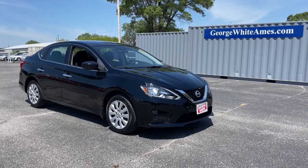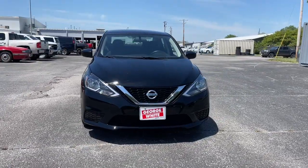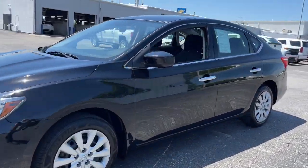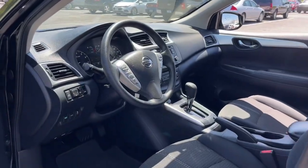Here is a wonderful 2017 Nissan Sentra. With less than 50,000 miles on the odometer, this vehicle provides excellent value. Comfort, convenience, safety and fun are all yours in the sleek and spirited Sentra.